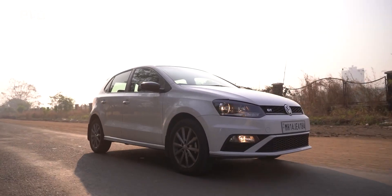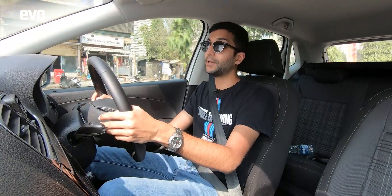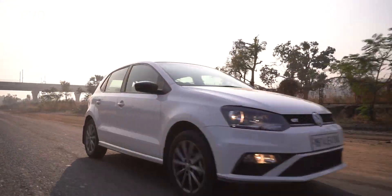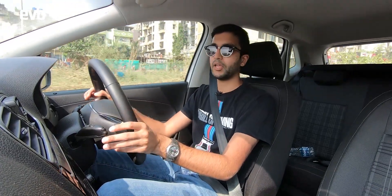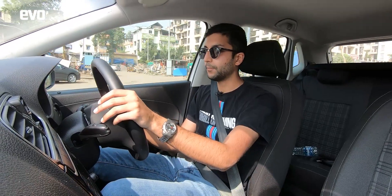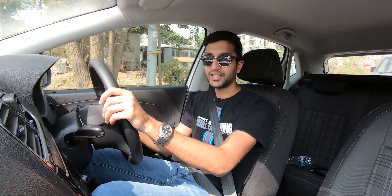While the Altroz celebrates its first birthday, the Polo is past its tenth, and over the years the Polo has evolved continuously but not really comprehensively. That means the cabin of this new Polo is very similar to the first one that came out. That isn't particularly a bad thing — fit and finish is generally pretty good and you get Apple CarPlay, Android Auto, automatic climate control. It doesn't feel spartan, but it isn't what you'd call cutting edge.